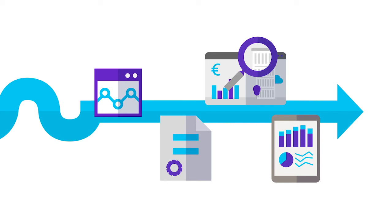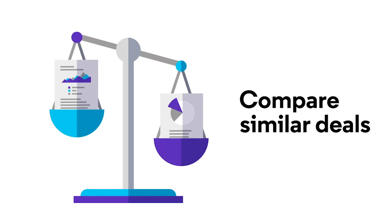The extensive pipeline, company, patent, deals, and digital health information allows you to assess and position against the competition and compare similar deals, giving you a competitive edge.